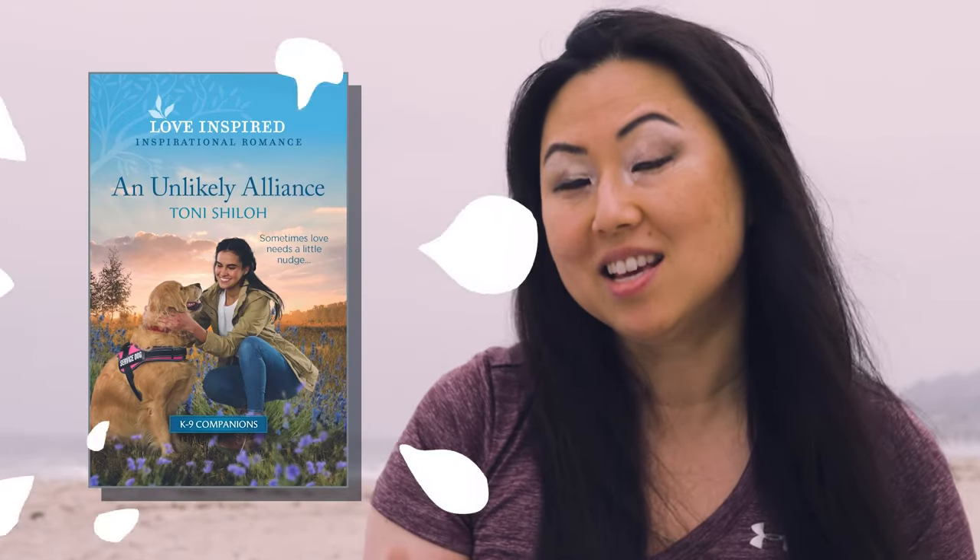The next book is An Unlikely Alliance by Toni Shilone. If you like dogs — which who doesn't — then this book has dogs in overload, because she is in charge of an animal shelter and there is a firefighter who needs to help her keep her animal shelter open.